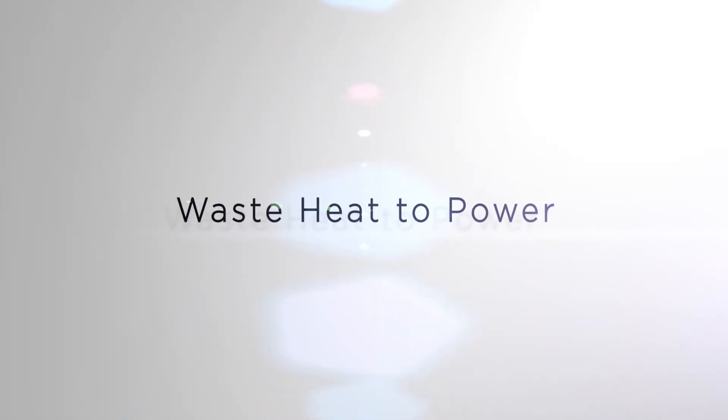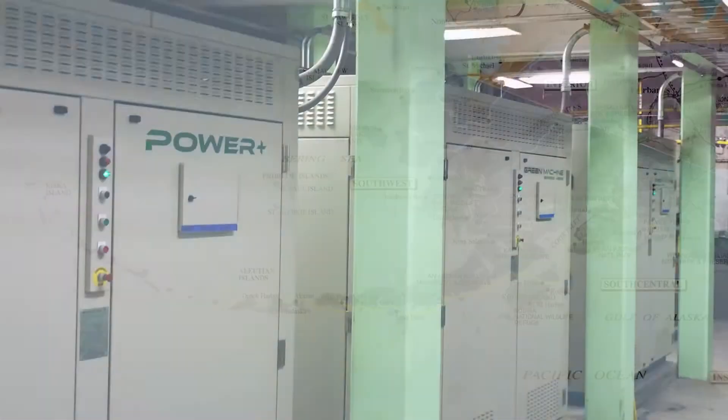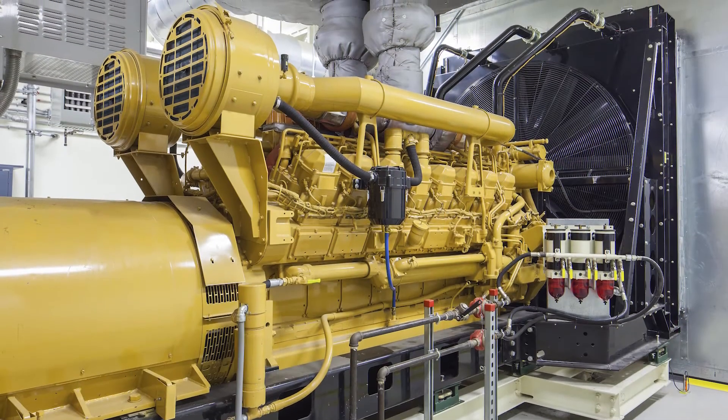Electrotherm generates electricity from waste heat. At a remote site in the Aleutian Islands of Alaska, Electrotherm generates fuel-free, emission-free power from the waste heat produced by diesel engines.